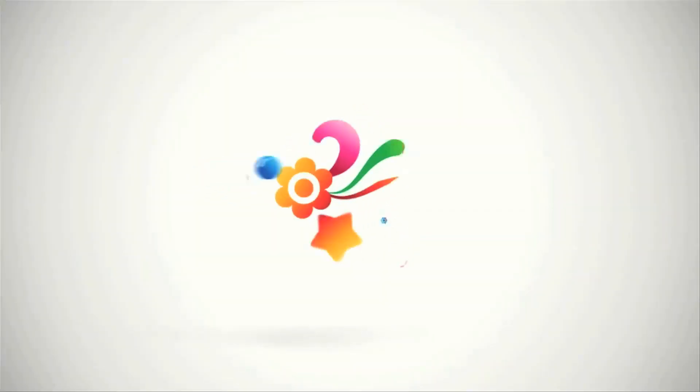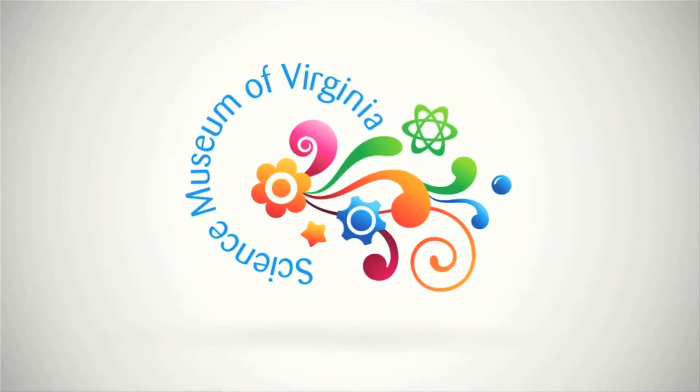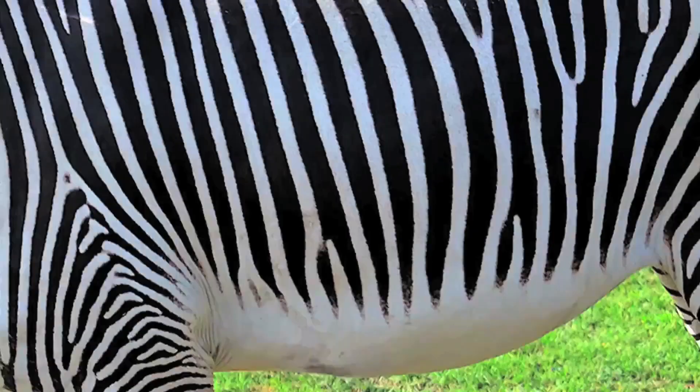Question your world, created by the Science Museum of Virginia. Scientists just solved one of the greatest mysteries here on Earth: how did zebras get their stripes?